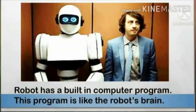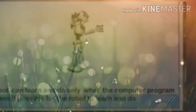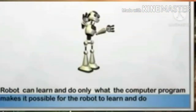A robot usually has three things. It has a built-in computer program. This program is like the robot's brain. Only a robot cannot think on its own like human beings do. It cannot decide whether to do something or judge whether something is good or bad on its own. It can learn and do only what the computer program makes it possible for the robot to learn and do.